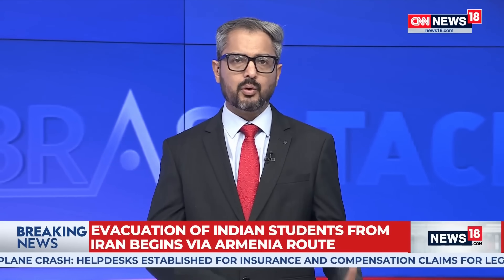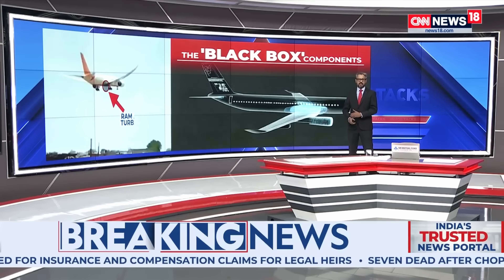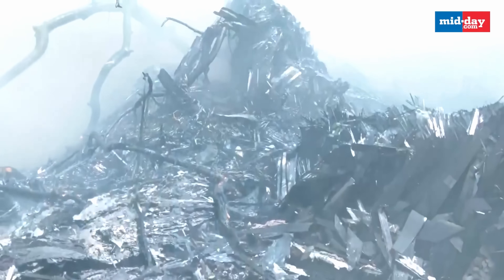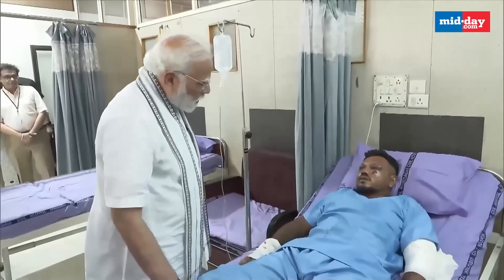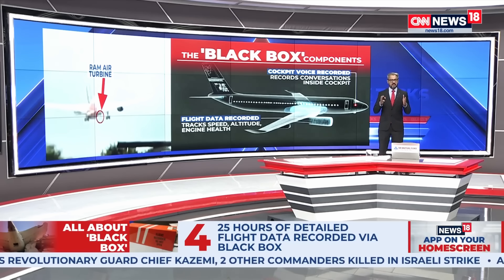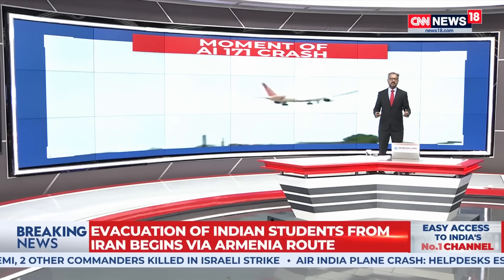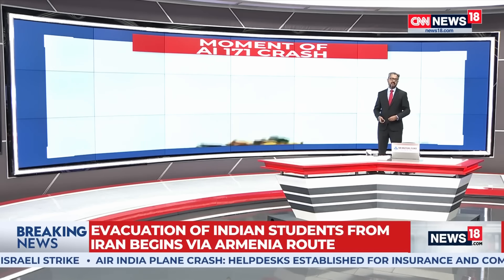The black boxes — that is both the CVR, the cockpit voice recorder, and what is called the FDR — both have been recovered. Investigators are working around the clock to analyze critical data retrieved from the black boxes of Air India flight AI-171. Data extraction began on 24th June, and this black box holds significant keys — a lot of answers — as to what led to the crash of Flight AI-171.